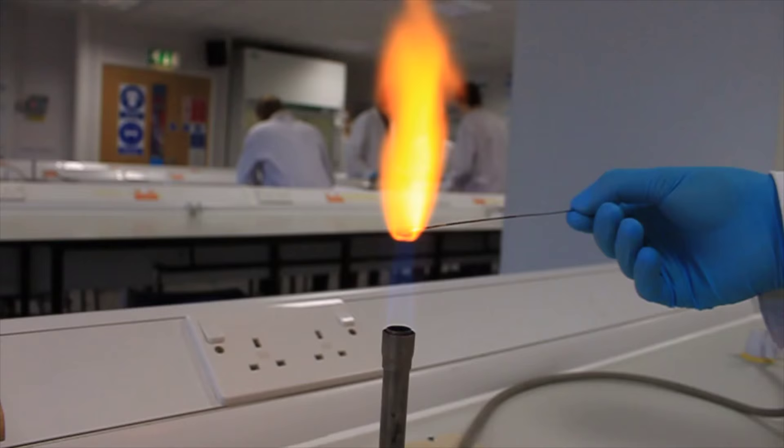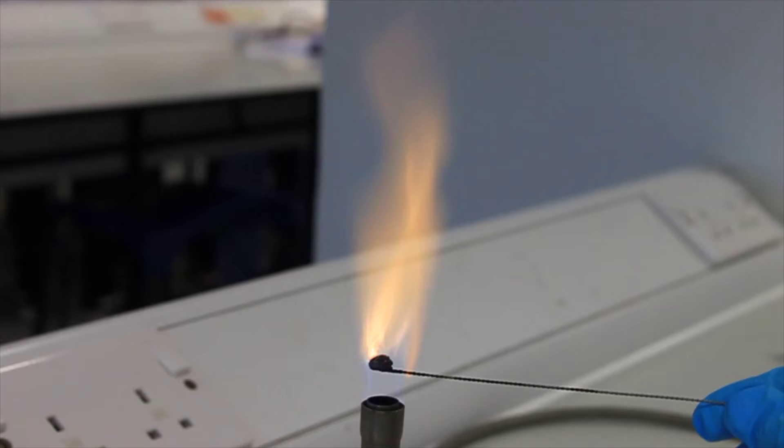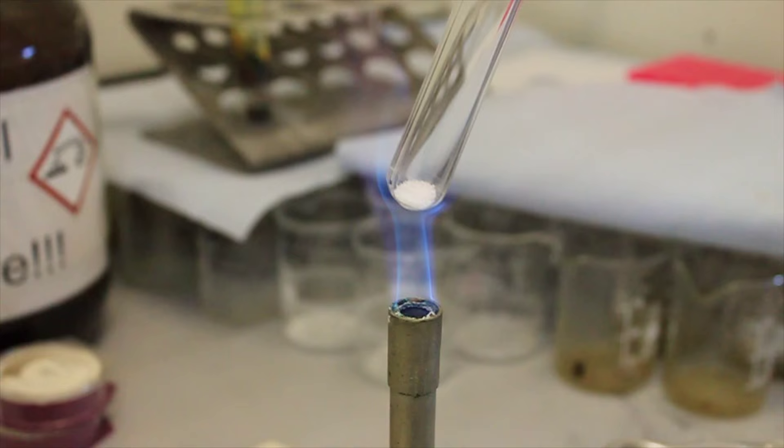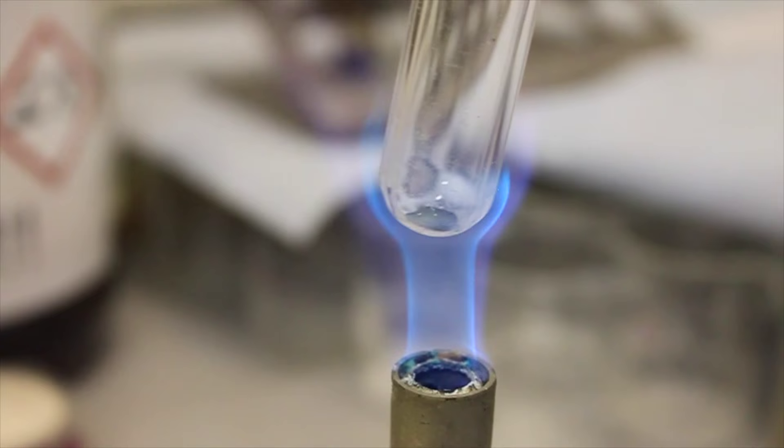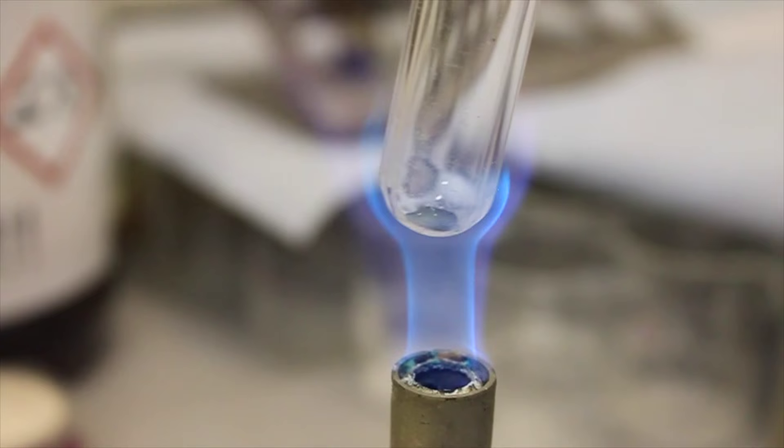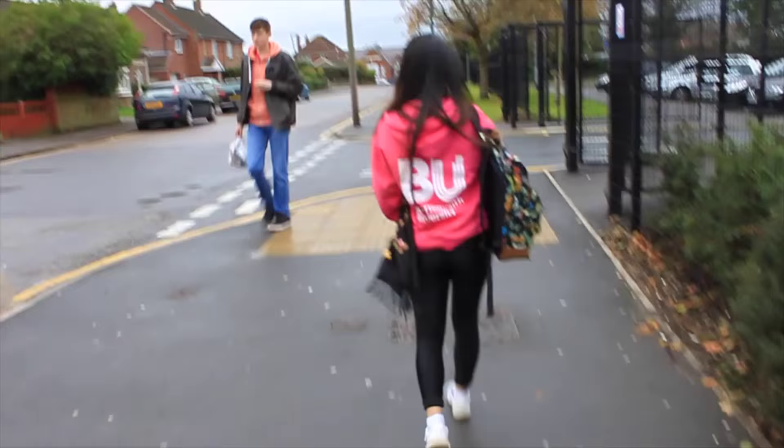Mondays are usually chemistry practicals, which includes burning compounds, titration, and all of that crazy stuff. Wednesdays I usually have forensic investigation practicals, which covers fingerprinting and how to package evidence. Every lab session is signed off by one of our technicians. Of course I always wash my hands, wipe them dry, and then I leave.